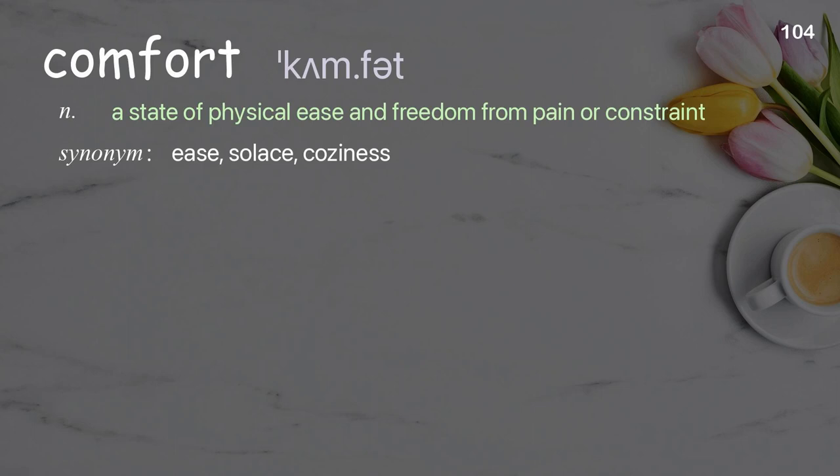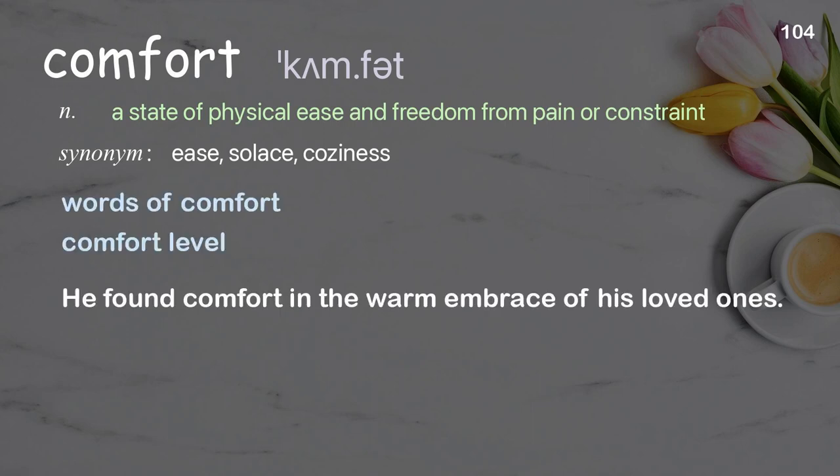Comfort: a state of physical ease and freedom from pain or constraint. Examples: words of comfort, comfort level. He found comfort in the warm embrace of his loved ones.